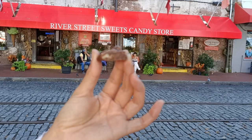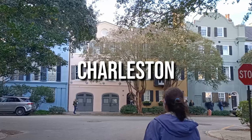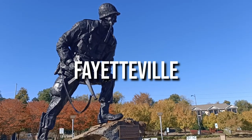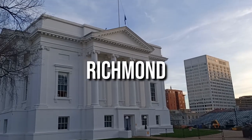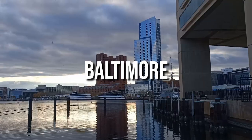The next stop on our trip was another really pretty city: Charleston, South Carolina. Then from Charleston we went to Fayetteville and Raleigh in North Carolina, continued on to Richmond, Virginia, Washington DC, and then Baltimore, Maryland.